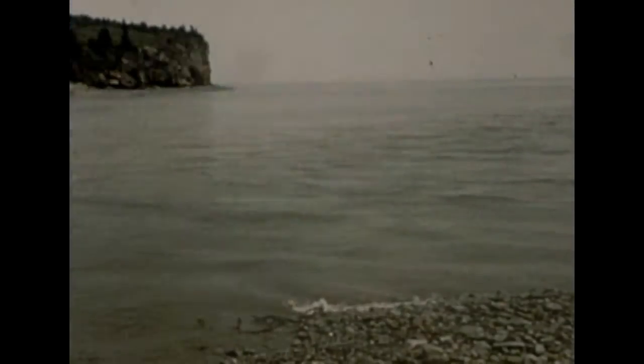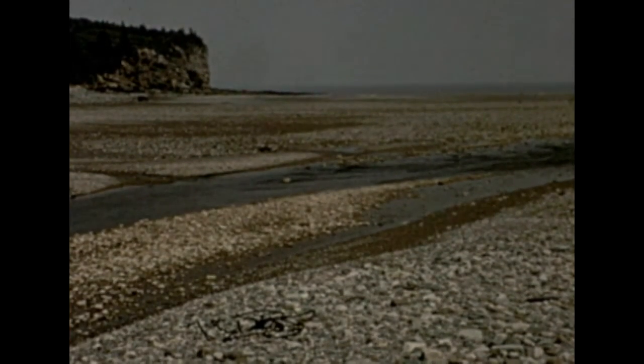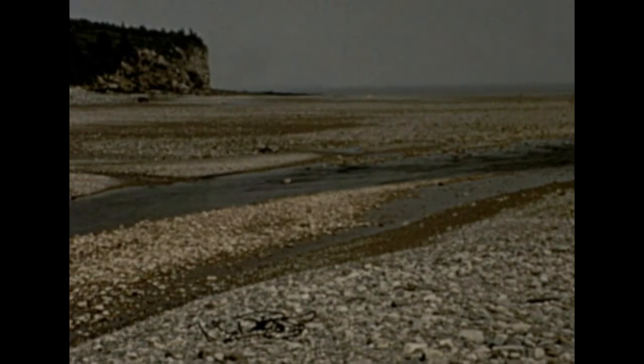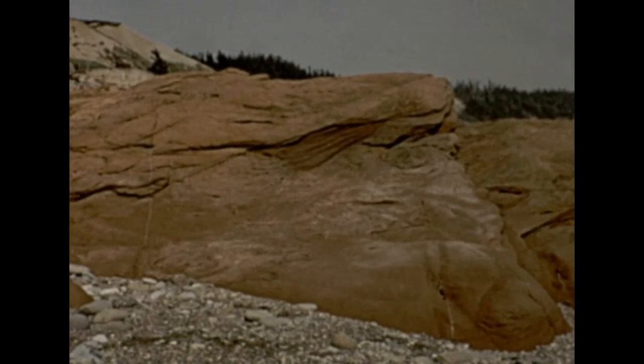This tide rose 40 feet from the low water mark. We see it now at about one-hour intervals as it goes out. If we walk over to that distant bluff, we may find some of the red sandstone that makes Fundy beaches so colorful.